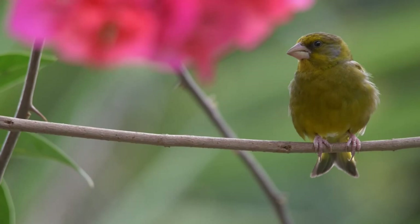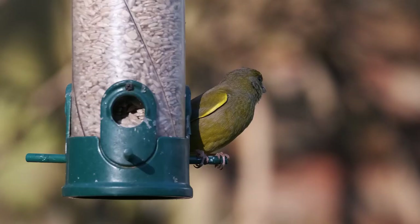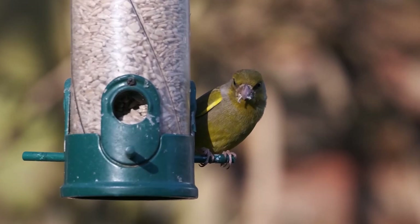Greenfinches feed mostly on seeds, but will also eat shoots and buds, and during the nesting season they'll also feed themselves and their chicks with insects.